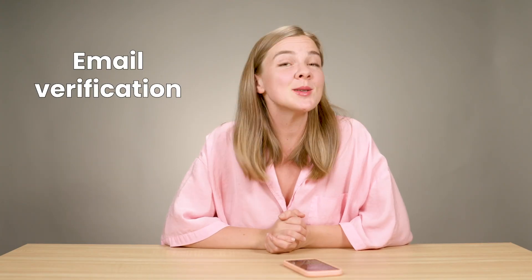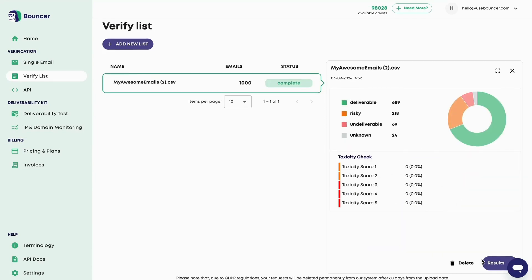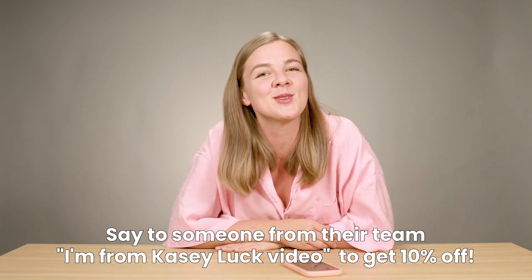Next up, let's talk about email verification — that's a perfect cue for the sponsor of today's video. Bouncer is the go-to solution for email verification. Bouncer goes beyond the ordinary by verifying even the unverifiable — those tricky email addresses that other tools struggle with or automatically flag as risky. With Bouncer, you can verify your email list in bulk, making sure your emails actually land in inboxes with no wasted efforts on invalid addresses. Bouncer is super secure, backed by SOC2 compliance, and trusted by businesses worldwide. Sign up at Bouncer.com and get started with free credits. Say hi from me to get 10% off.